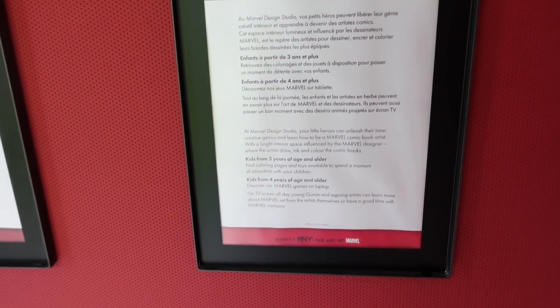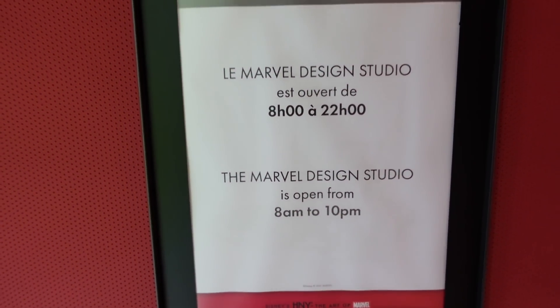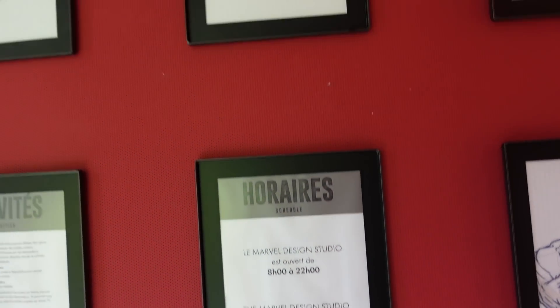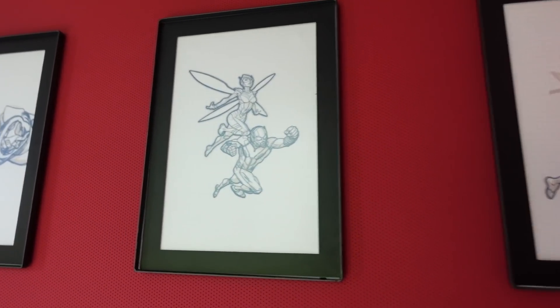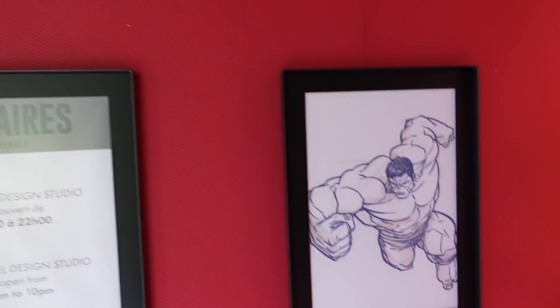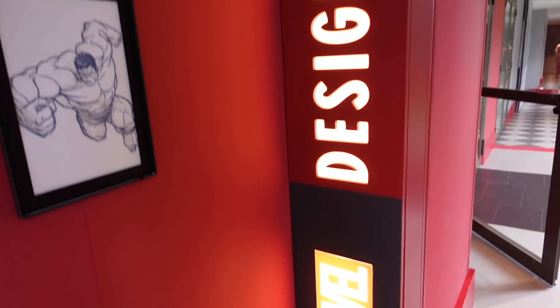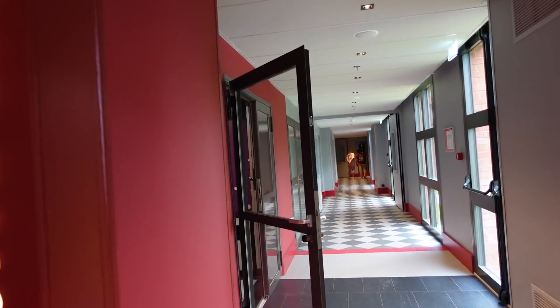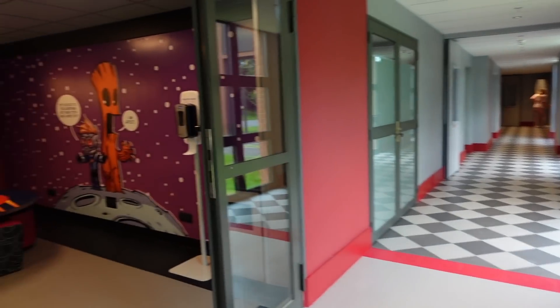You can sit here and watch films about how to draw your favorite Marvel characters - that is awesome! This is the Marvel Design Studio. The sign outside lists a range of activities. It's open from 8am to 10pm and they literally teach you how to draw these characters. I would love to do this - please can adults do it too? There's the logo and now I'm continuing my journey to the pool.